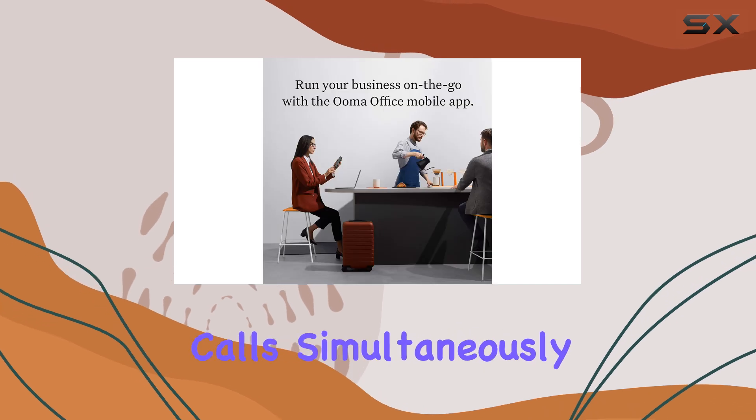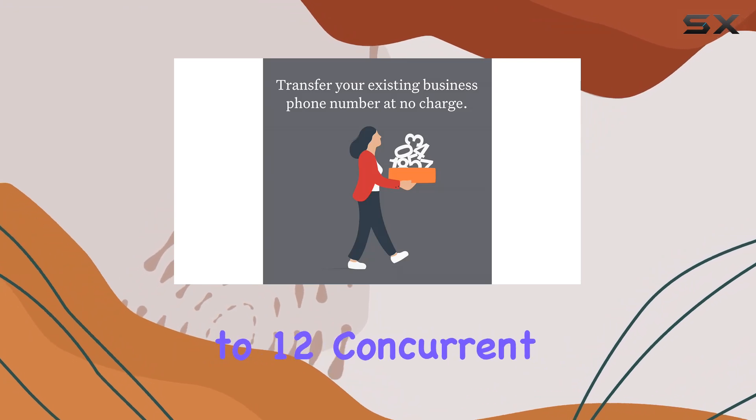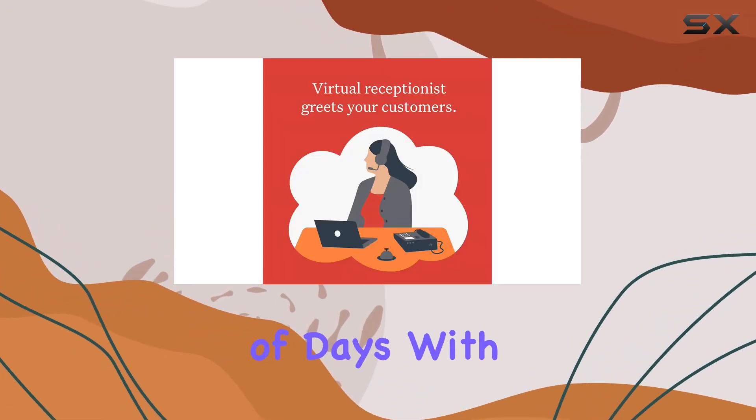Need to manage multiple calls simultaneously? No problem. With six line keys supporting up to 12 concurrent calls, you have the flexibility to handle even the busiest of days with ease.